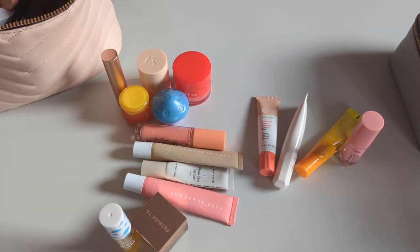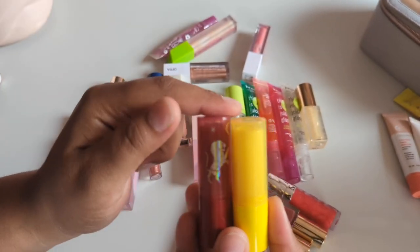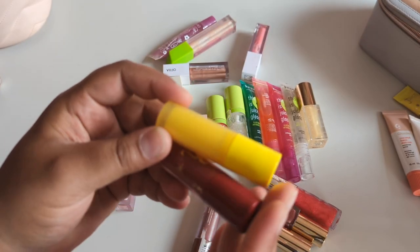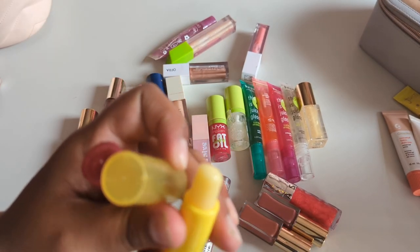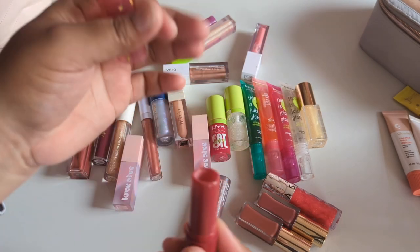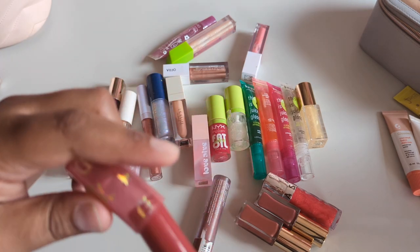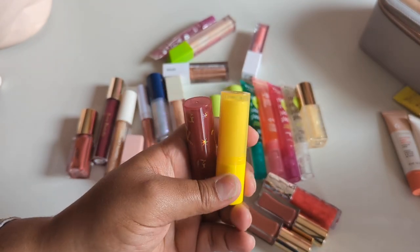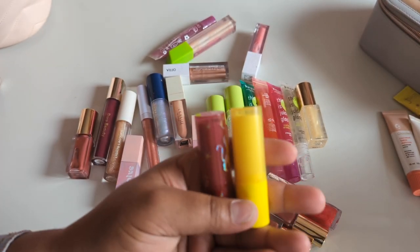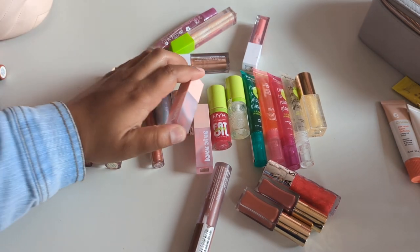I forgot two lip balms — both from the Harry Potter x ColourPop collab. I'm actually panning these so I'm almost done with one, and the other is broken. I'll try to pan them both — I did pan the other two from this collab so I have good luck with these. I use lip balms up so frequently it's fine that I have so many. Keeping these two as well, so that's 13 total kept.